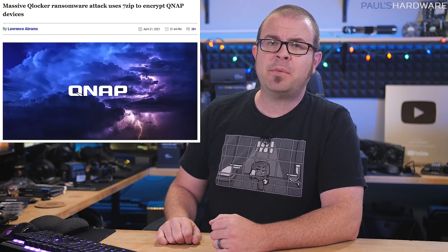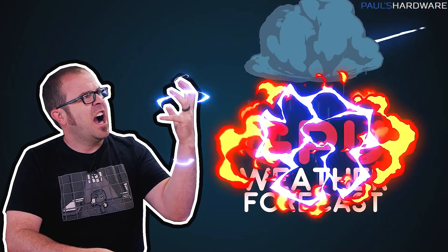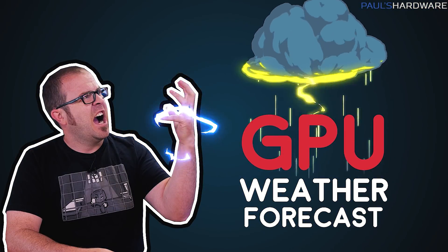Welcome back to Paul's Tech News. It seems that a lot of things were broken this week, including GPU clock speed records, our hope for the future of Blizzard Entertainment, and the hearts of QNAP network-attached storage device users everywhere thanks to a pretty bad ransomware attack. It's enough to make you want to change the subject and talk about the weather or something, so we'll do that too with my first ever GPU weather forecast. There be squalls ahead — it's time for Tech News.